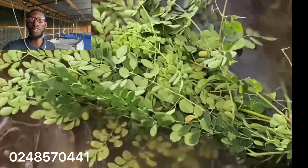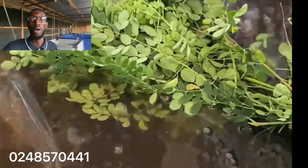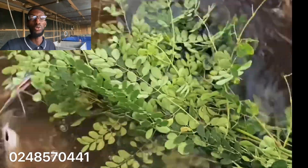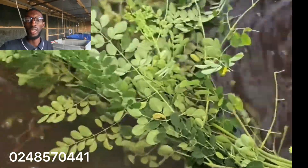Feeding moringa leaves to your catfish also reduces the amount of feed they consume daily. You can actually feed them with moringa leaves probably once or twice a day, just to boost their immune system and to reduce the amount of feed you tend to feed them with. The video in the background shows how you can feed your catfish with fresh moringa leaves.